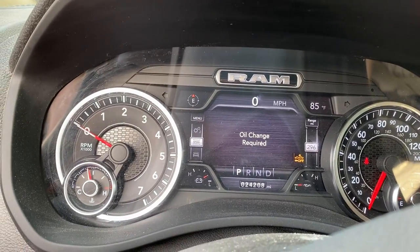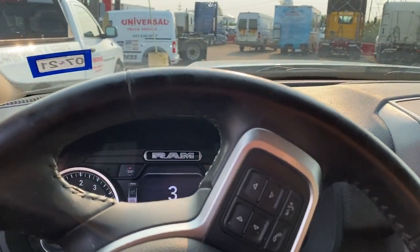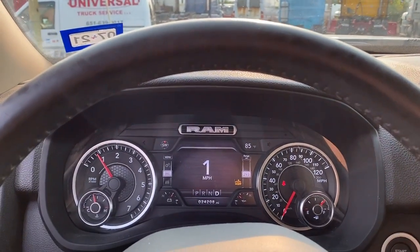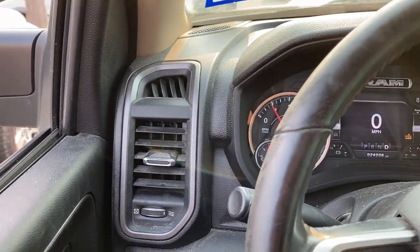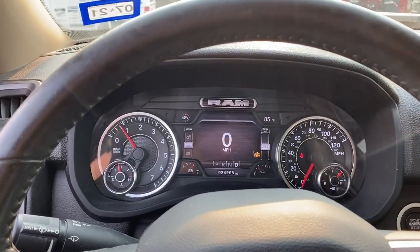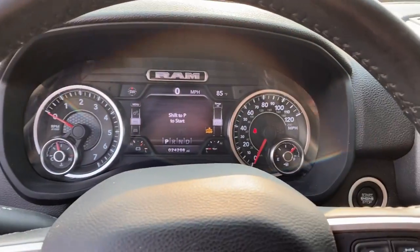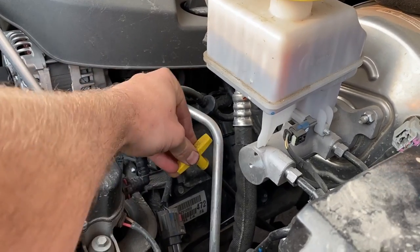Now it keeps dying. It could be a rod knock or some sort of bearing knock as well. It's getting bad — the truck is dying and not wanting to start unless you're giving it throttle. That's bad. At this point it's definitely going to the dealer. It sounds like a diesel. That's awful. Let's see how much oil we've got in this thing.